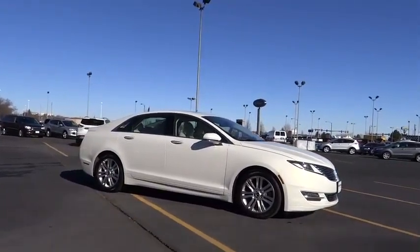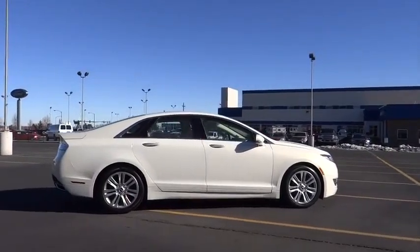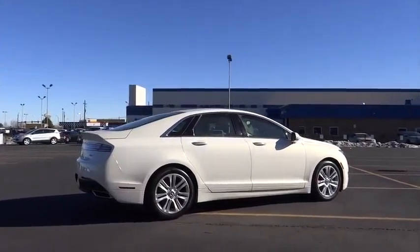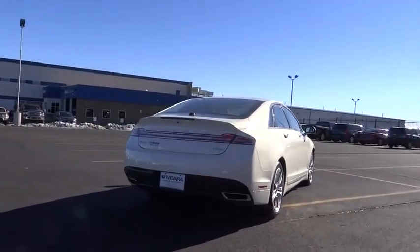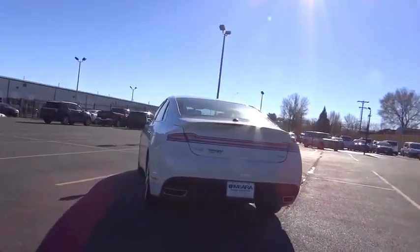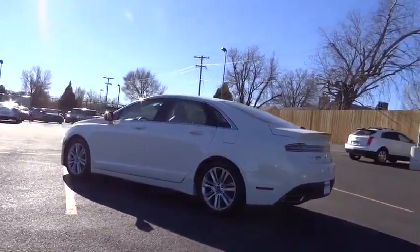Add that to the clean modern interior with standard features including rich leather, exotic wood, and a sophisticated assistant that responds to the sound of your voice, and you'll see the MKZ offers a new dimension of luxury and is priced below $35,000. This vehicle has less than 35,000 miles.